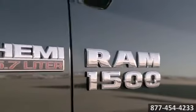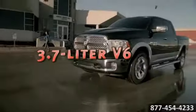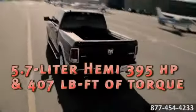The legendary Hemi V8 offers both performance and efficiency, and the highly advanced V6 engine delivers a potent combination of 305 horsepower and high efficiency.